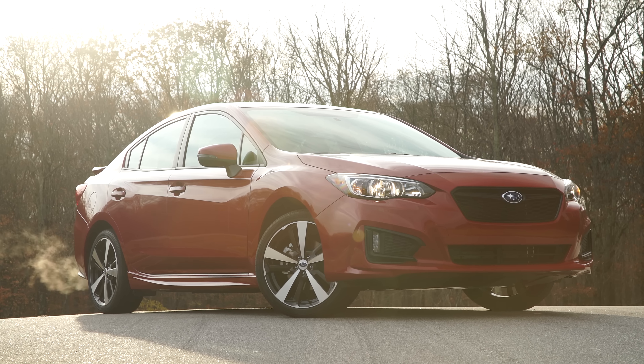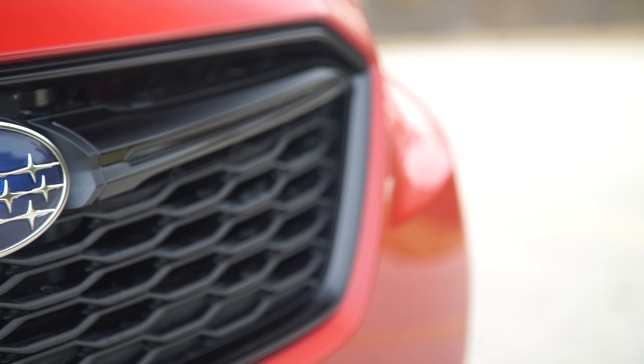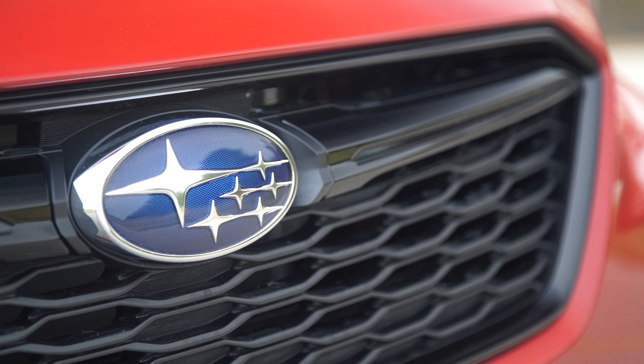But the redesigned 2017 Impreza is actually very, very important to Subaru. All future Subarus, including the upcoming mid-sized three-row SUV, are going to be based off of the new platform that's introduced right here. That means that the Impreza shows us where Subaru is heading in the future.